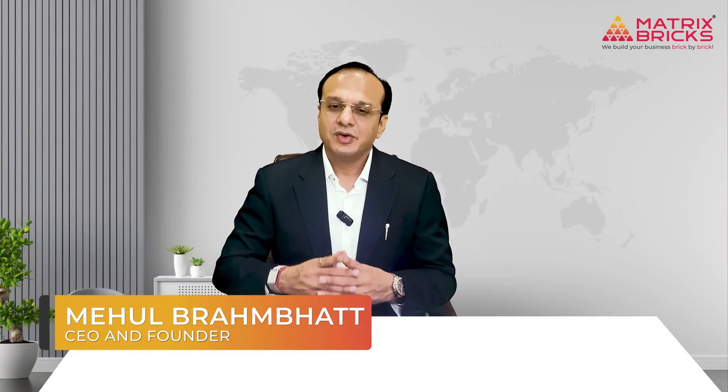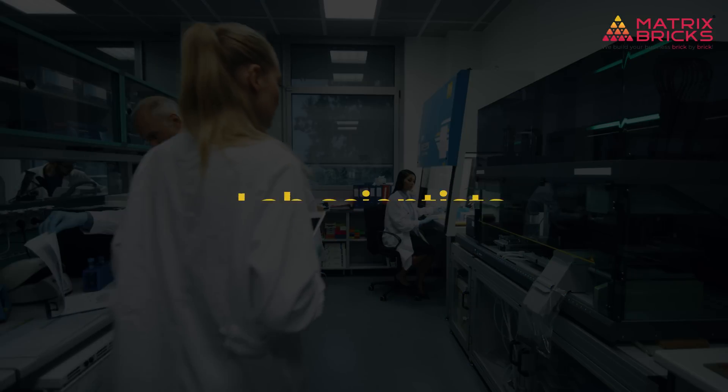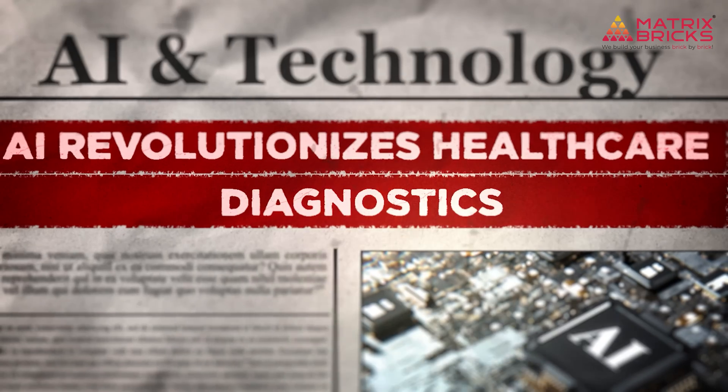I am Mehol Brahmavad, CEO and founder of Matrix Fix, and I have spent over 15 years working alongside medical researchers and lab scientists to optimize workflows. Today I am going to show you how AI is transforming pathology labs into engines of rapid discovery.